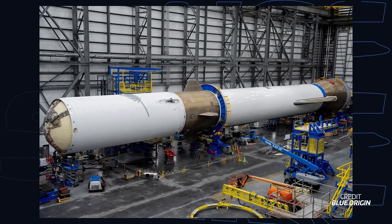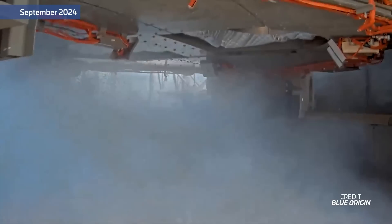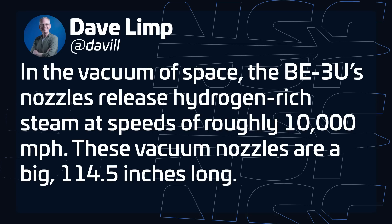Another rocket that we want to see fire is Blue Origin's New Glenn rocket. This week the company announced on social media that it has finally mated the first and second stages for New Glenn's first flight. The update came with a picture showing the two stages together inside the Horizontal Integration Facility at Blue's launch site at Launch Complex 36. CEO Dave Limp also shared an extra photo showing the two BE-3U engines on the second stage prior to mating. These engines now sport their large nozzle extensions, which Limp said make the entire nozzle 114.5 inches long, or 2.9 meters.